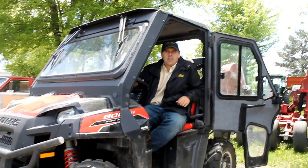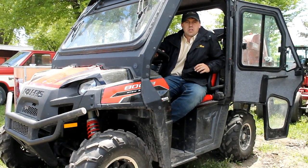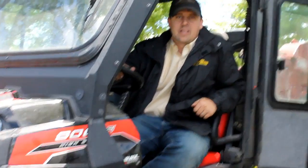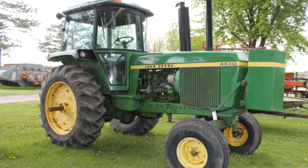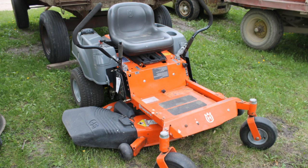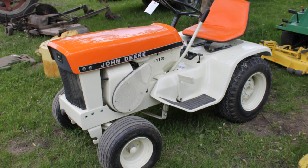This 2012 Polaris Ranger is going to sell along with a load of other ag equipment, some construction equipment, many campers, lawn mowers, etc. Beside me I've got a nice Case 1845C skid loader. I've got a Case IH Magnum 7120 that will sell. I also have a nice John Deere 4430. We've got several good riding lawn mowers including a collector's item, a John Deere 112 patio lawn mower with the tiller and the snow mower.